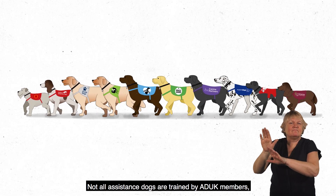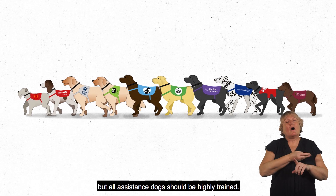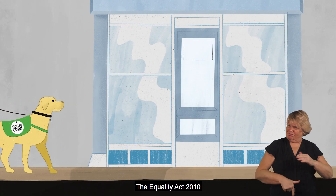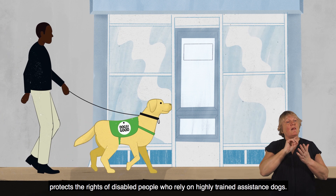Not all assistance dogs are trained by ADUK members, but all assistance dogs should be highly trained. The Equality Act 2010 protects the rights of disabled people who rely on highly trained assistance dogs.